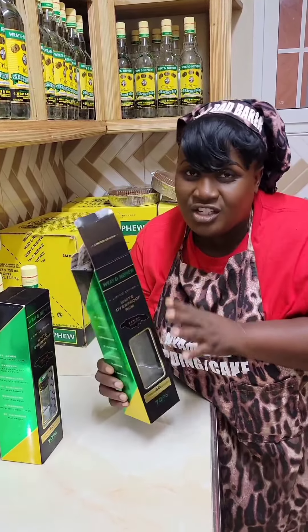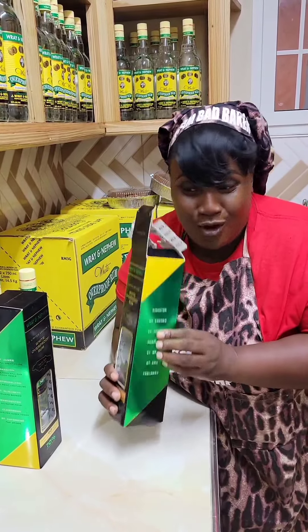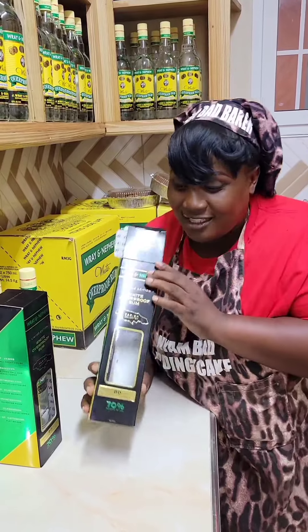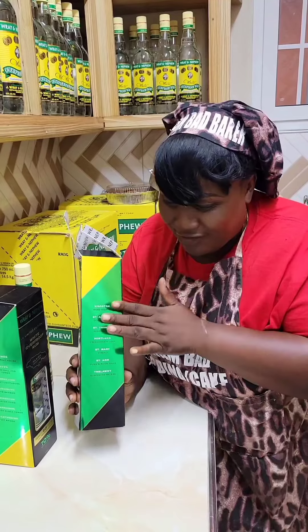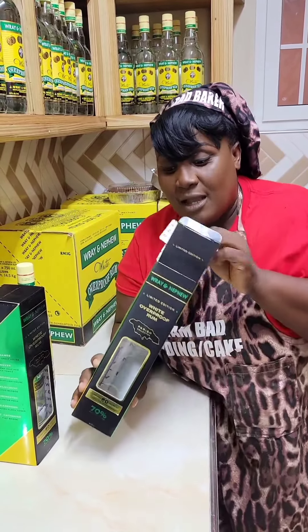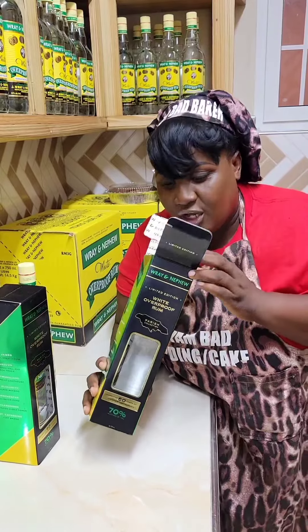What I come to tell you guys about today is this limited edition of the J. Ray and Nephew Jamaica 60th Anniversary rum. If you look at this box right here, it is packaged in the Jamaica flag colors — you have the green, the yellow, the black, and the gold. It's a special edition.